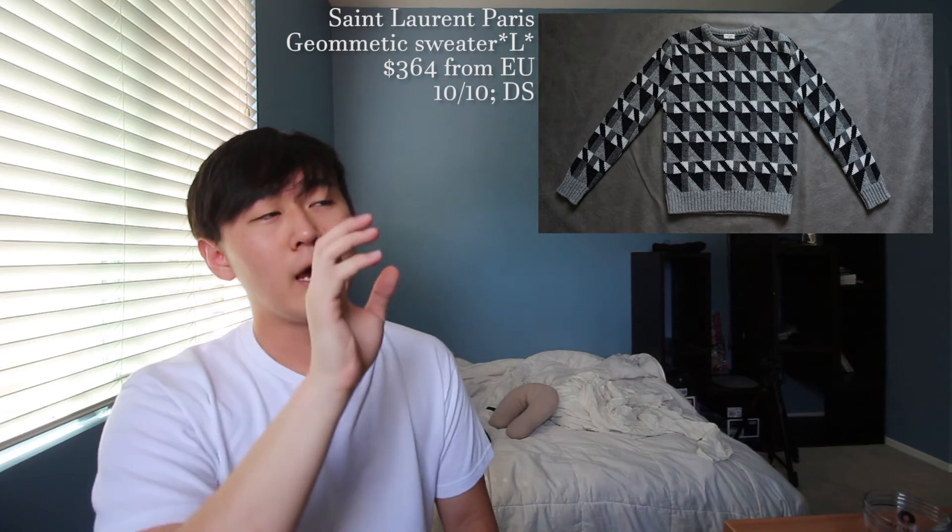Last for tops is an autumn/winter '15 geometric sweater in a size large, going to cost you $364 shipping from the US. The lowest I've seen this go is around $250 to $300, so keep this in your Grailed listing or offer around that price and you should be good. This is a beautiful print on a very thick sweatshirt — the knit looks super cozy. Even though winter has passed, I think it'll work well with some dark cropped trousers and formal shoes for a super sick formal fit.